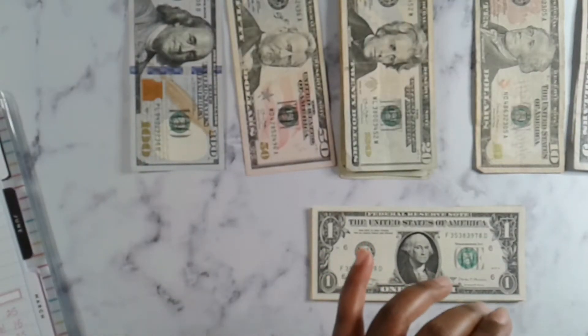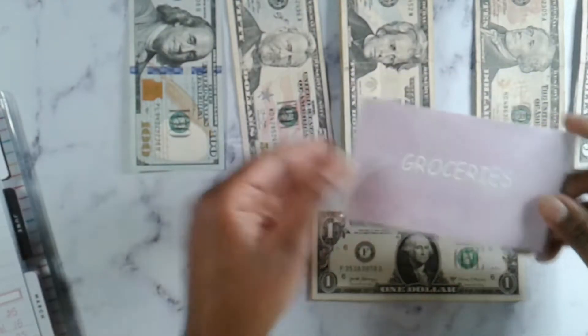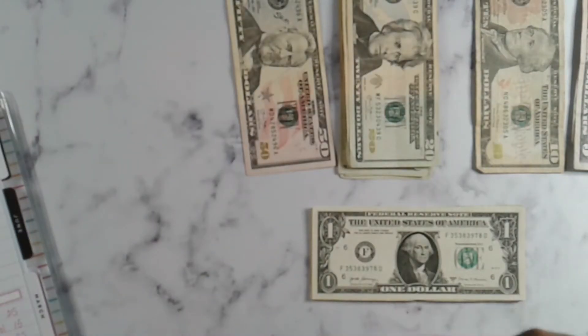So for groceries, groceries is going to be getting $200. One, two, three, four, five — two hundred.